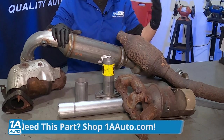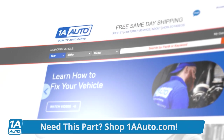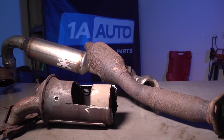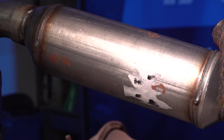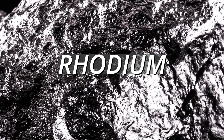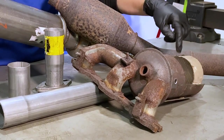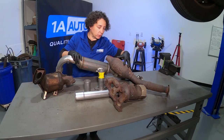I want to show you how we can maybe do it ourselves so it doesn't rob us twice. Here I have some samples of catalytic converters — you can find these parts at 1aauto.com. They've been around since the early 70s, maybe late 60s for high-end cars. They're worth a lot of money due to the precious metals inside them: palladium, rhodium, and platinum — worth a lot per ounce. This is an old aftermarket one.